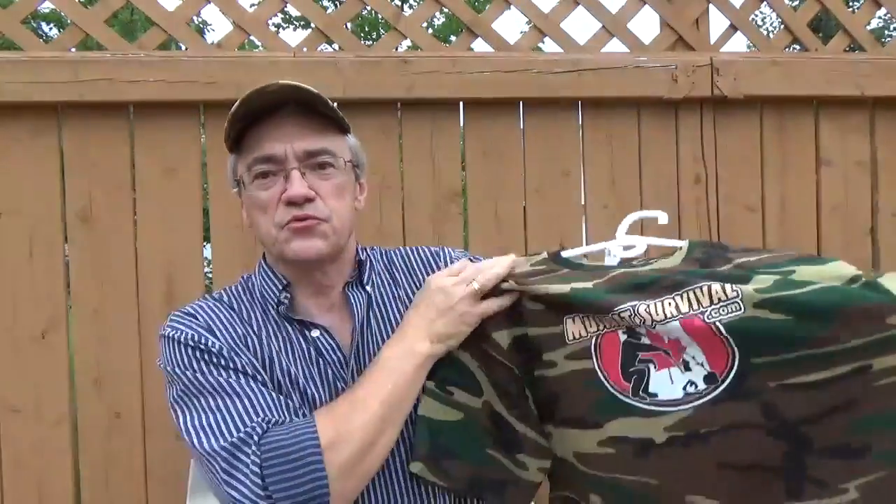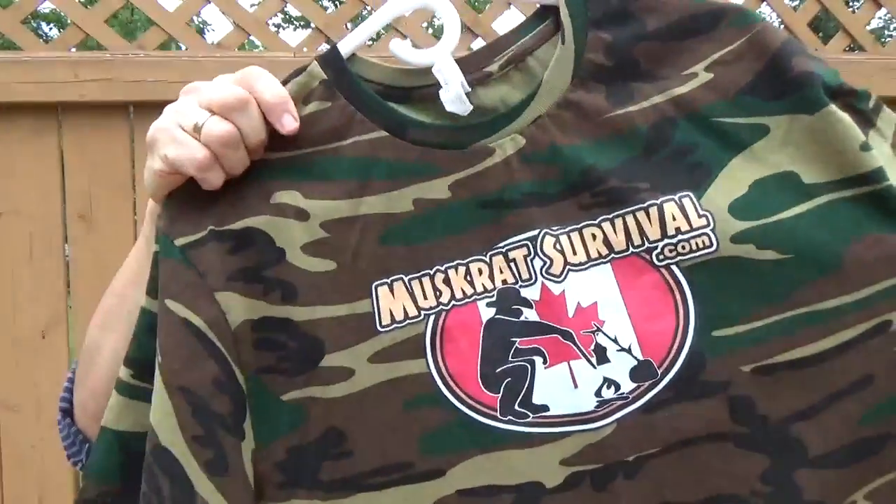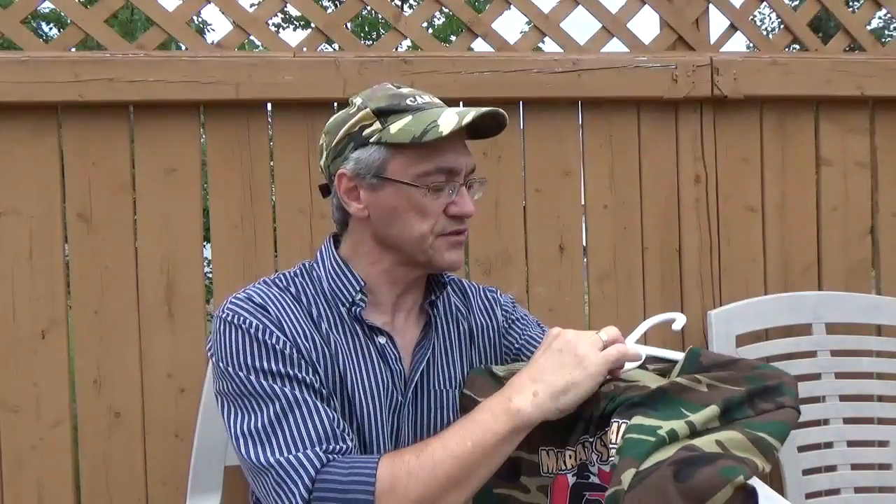This is a camouflage shirt with my logo on it. That's what that looks like. It's made out of a heavy cotton — 100% cotton.